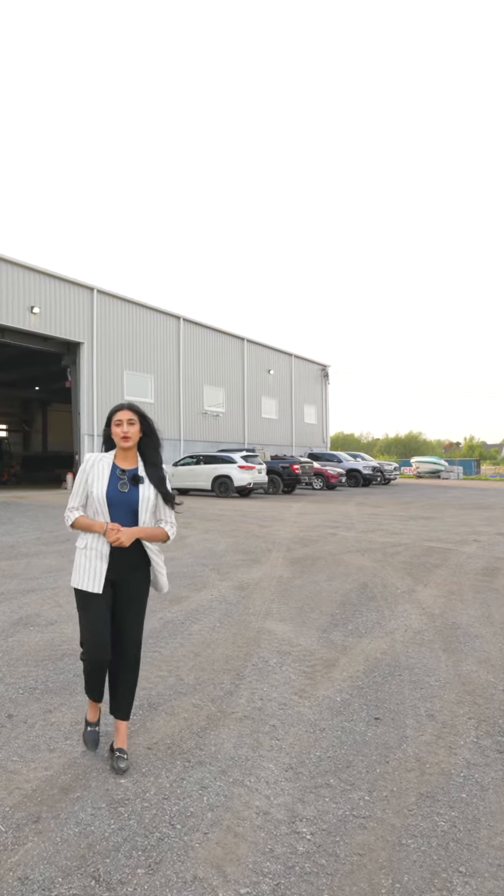Welcome to 147 Luxton Way. This 10-acre property is located in the heart of Shelburne. It's 22,500 square feet with an option to extend 7,500 square feet, plus it's M1 zoned.